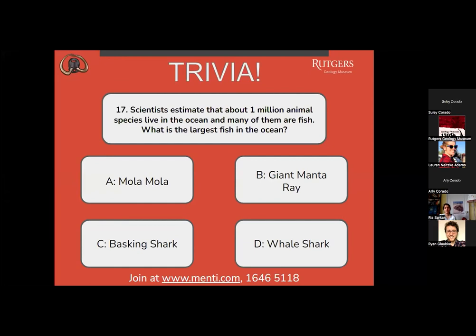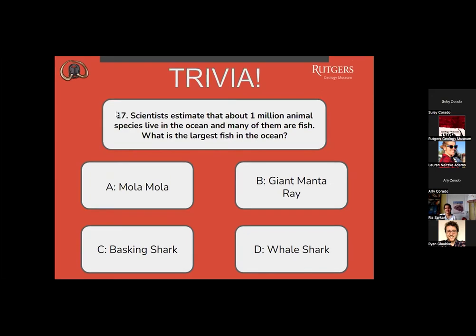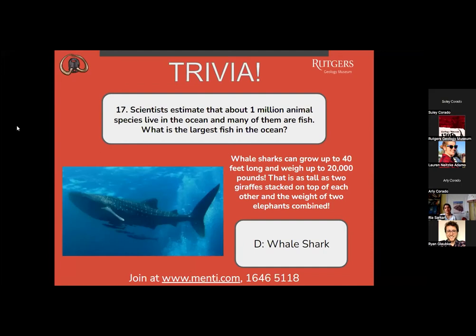What is the largest fish in the ocean? A, a mola mola? B, a giant manta ray? C, a basking shark? Or D, whale shark? D is pulling ahead. The correct answer is D, whale shark. Whale sharks can grow up to 40 feet long and weigh up to 20,000 pounds — as tall as two giraffes stacked on top of each other and the weight of two elephants combined.